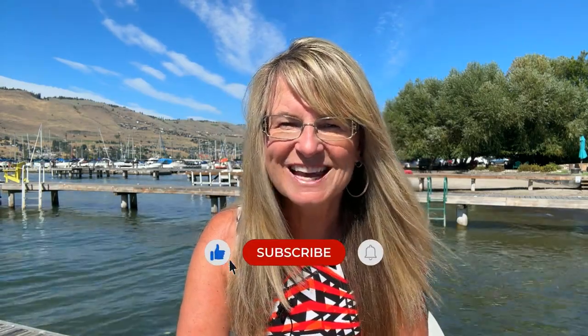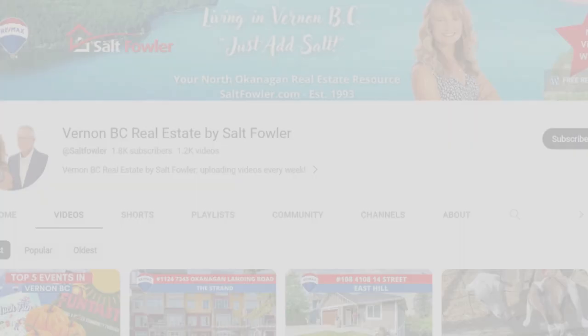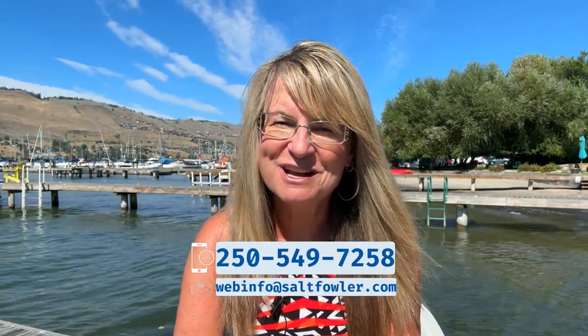There are two more great areas to talk about. But before we do, please remember to subscribe to our channel and like this video — we're posting new videos like this every single week. On this channel, we give you the straight goods on Vernon and the whole Okanagan Valley, our ultimate Four Seasons Paradise. Whether you're moving in nine days or 90 days or just curious about the area we call home, be sure to call, text, or email and just add salt.